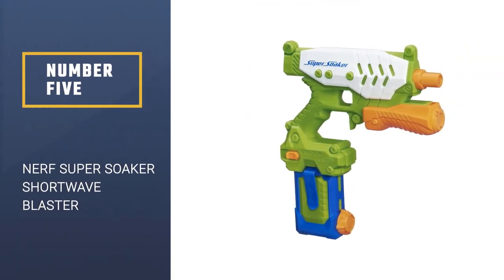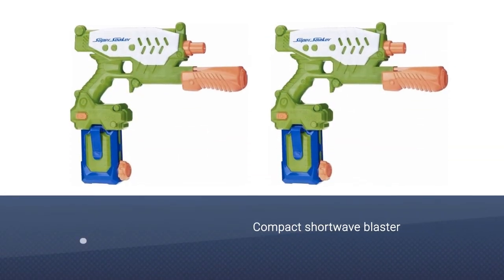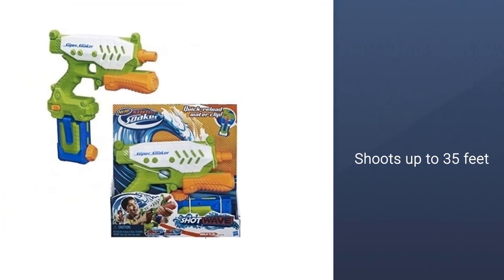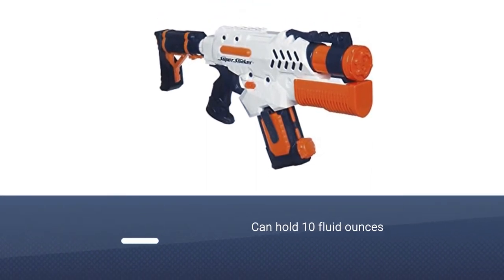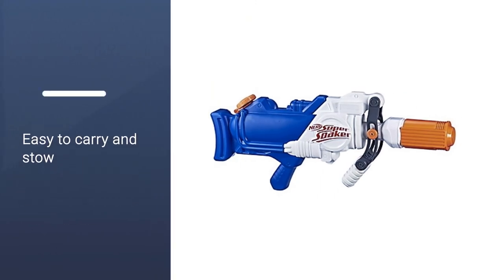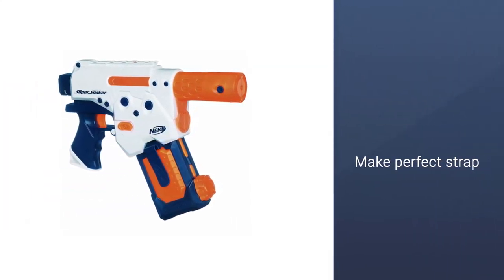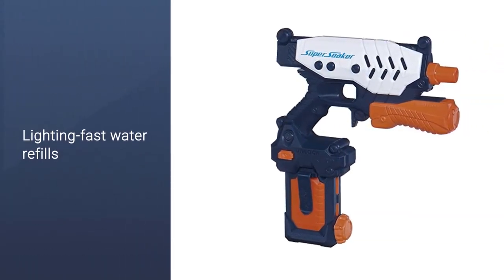Number 5: Nerf Super Soaker Shortwave Blaster. Like its brother, the Super Soaker Squall Surge, the Shortwave Blaster is compact but mighty. With a range of 35 feet, this compact water blaster lets you soak your target from up to 35 feet away. A tank that can hold 10 fluid ounces and fast reload tech makes this a worthwhile addition to your collection. Easy to carry and stow, the Shortwave is the perfect strap to have handy just in case a raging water fight breaks out. Stay prepared — let everyone know if you come for the king.